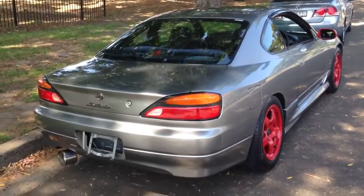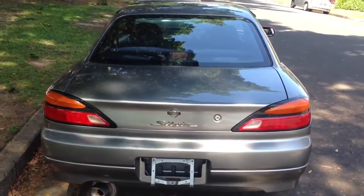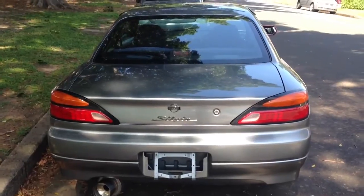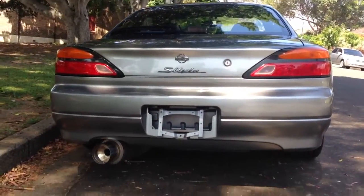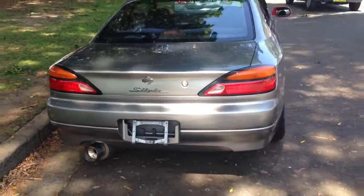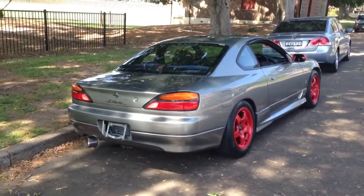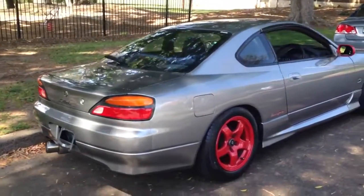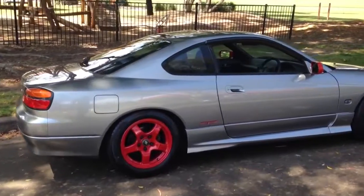Big extractors on it, big injectors. They've tweaked every ounce of power out of this 2-litre — I reckon it goes better than the Aussie-delivered turbo cars. And this is P-plate legal. It's got all the Spec R goodies such as the 6-speed gearbox, the LSD in the rear end. Cheaper insurance, cheaper on fuel, and it goes like a scalded cat.